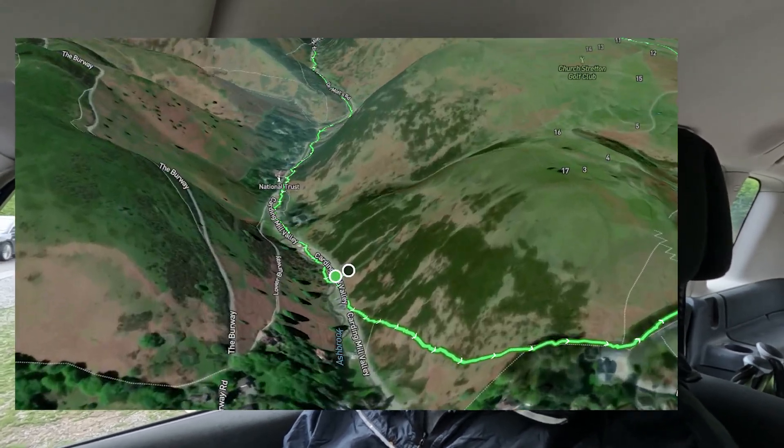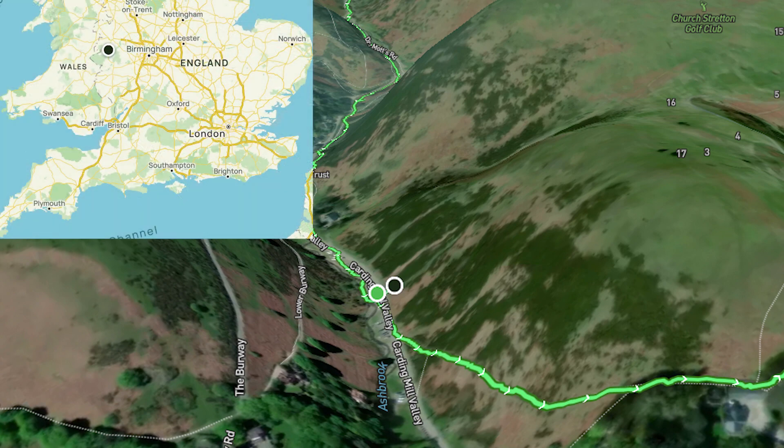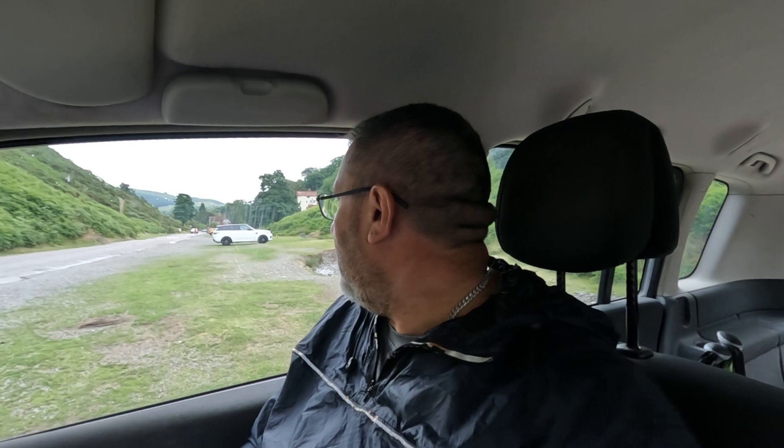I've just driven through Church Stretton in Shropshire and arrived at Carding Mill Valley. It's quite a popular place for walkers and hikers, with lots of trails around here. It's got a nickname locally as 'Little Switzerland' because of its beautiful rolling hills. We're going to start off at the car park, which costs a set rate of five pounds fifty for a day, but if you're a National Trust member it's free parking. We've just downloaded a circular route from the All Trails app.